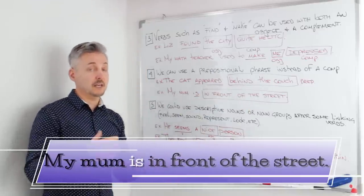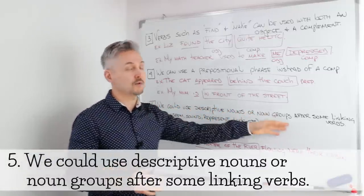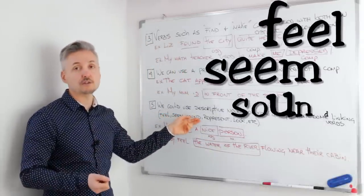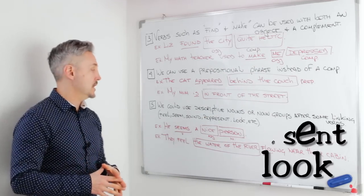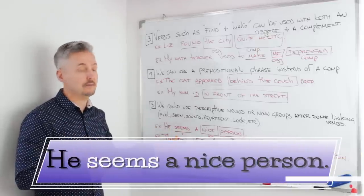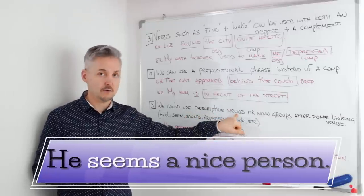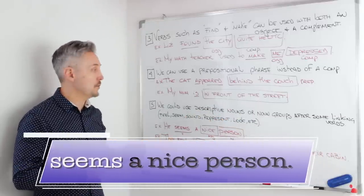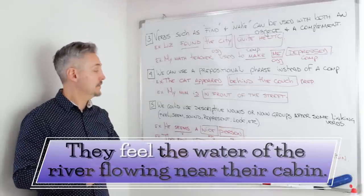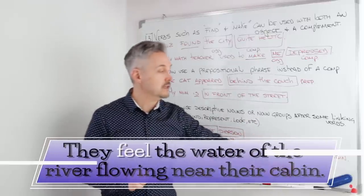The last rule I want to talk about is that we can use descriptive nouns or noun groups after some linking verbs — for example, feel, seem, sound, represent, look, etc. My two examples are: 'He seems a nice person.' Here 'seem' is the linking verb and 'a nice person' is the descriptive noun. The other example with a noun group: 'They feel the water of the river flowing near their cabin.' Here 'feel' is the linking verb and 'the water of the river' is the noun group.